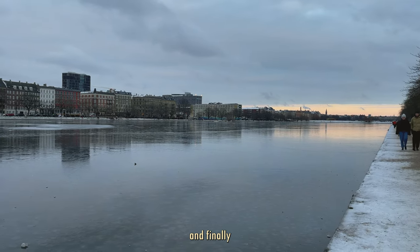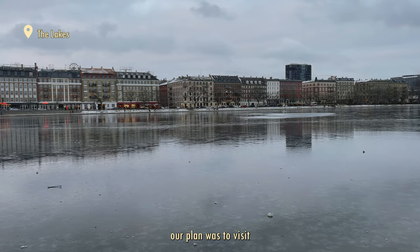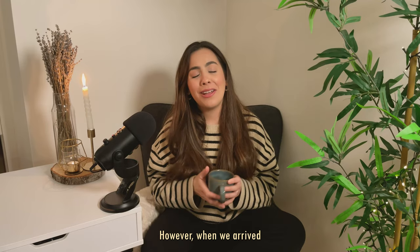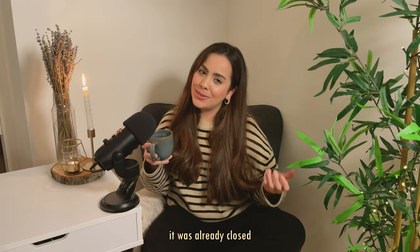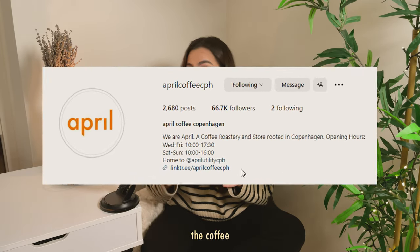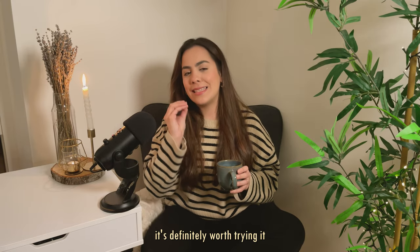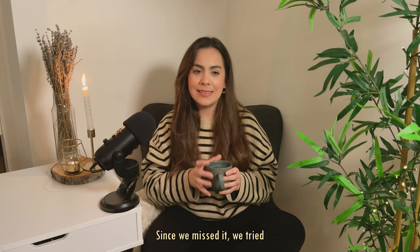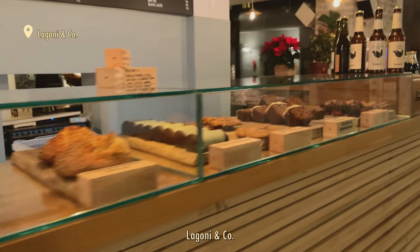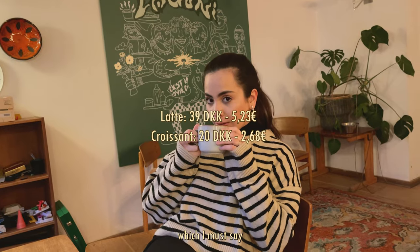We continued walking and finally reached the lakes, one of my favorite spots in Copenhagen. Our plan was to visit one of our favorite coffee shops, April Coffee. However, when we arrived it was already closed. If you are in this area, please don't miss trying the coffee from this shop — despite the price not being very favorable, it's definitely worth trying. Since we missed it, we tried another coffee nearby called Laguni and Co. I ordered a latte and a croissant, which I must say was excellent.